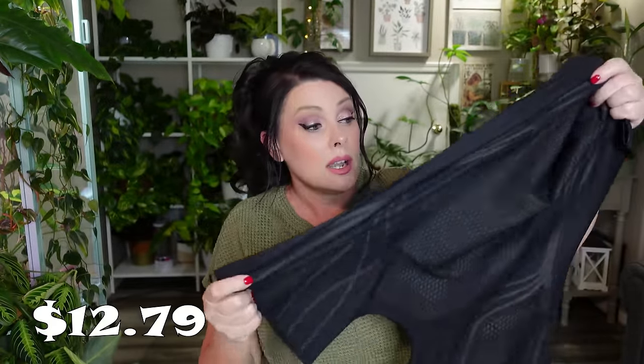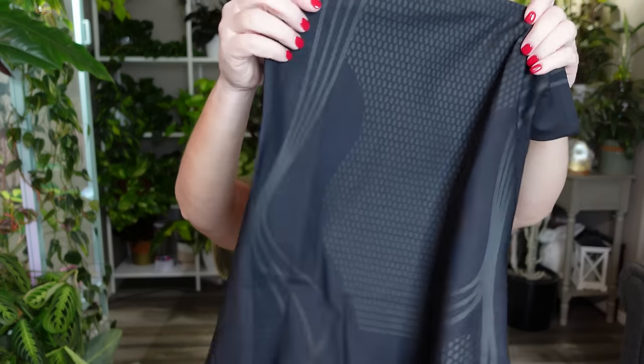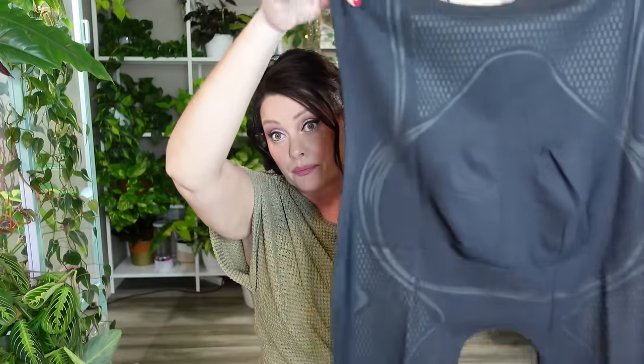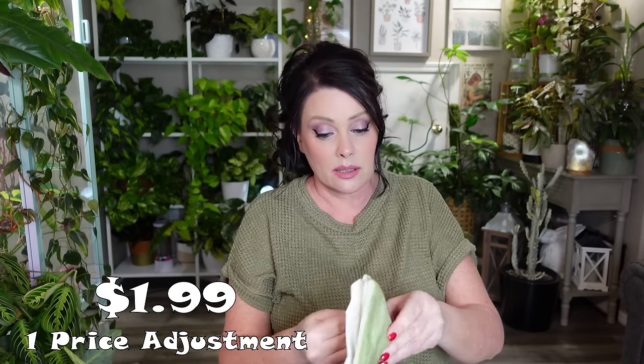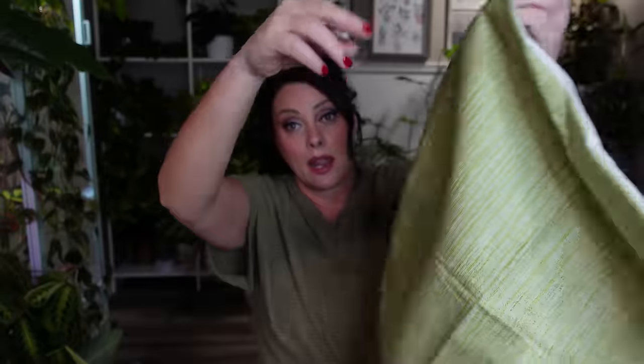Next is a shapewear item. I bought another one that had pads in it and wasn't trying to wear that, so I got this one instead. It's supposed to control your lower stomach — I've seen ones that only control the waist but I need one that controls the lower stomach. This is what it looks like in the back.